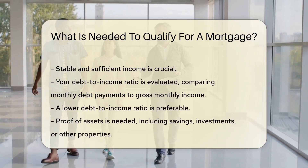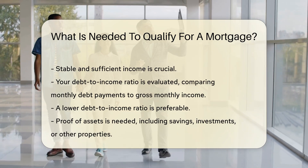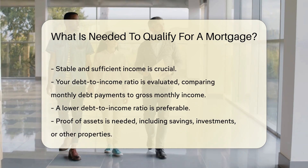You will also need to provide proof of assets. This includes savings, investments, or other properties. These assets demonstrate your ability to cover down payments and closing costs.